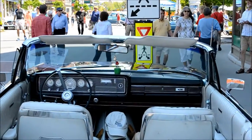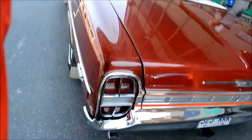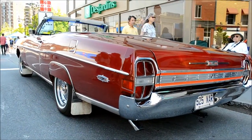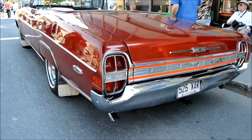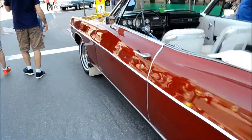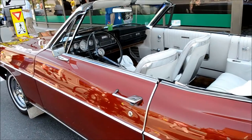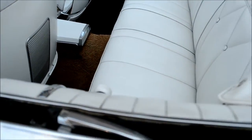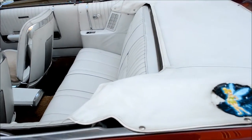Floor shifter. Excuse me, kiddo. The fender skirts aren't original, but it's a nice detail, a nice touch. This car has a door edge guard — it was well-optioned, really well restored. Very nice.